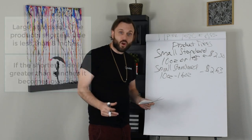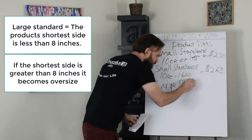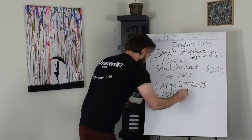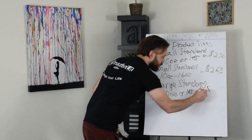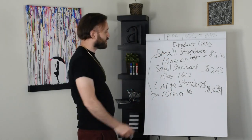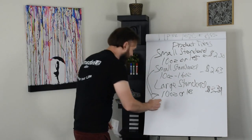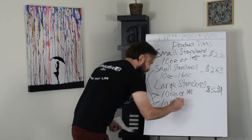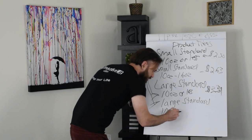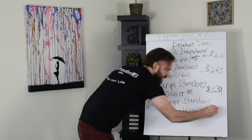Now the next category is large standard, 10 ounces or less, and the cost to ship a product in this category is $3.31. The next one is large standard, 10 ounces to 16 ounces, and the cost to ship a product in this category is $3.48.